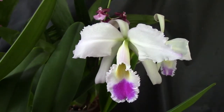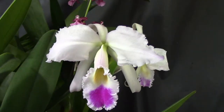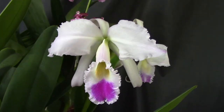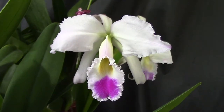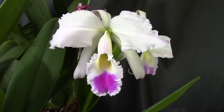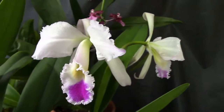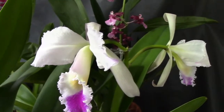It's my first Cattleya species — Cattleya Gaskelliana. I hope you like it. I was told that it's fragrant, but I haven't felt any fragrance yet. Maybe when it gets older, because it only opened yesterday.